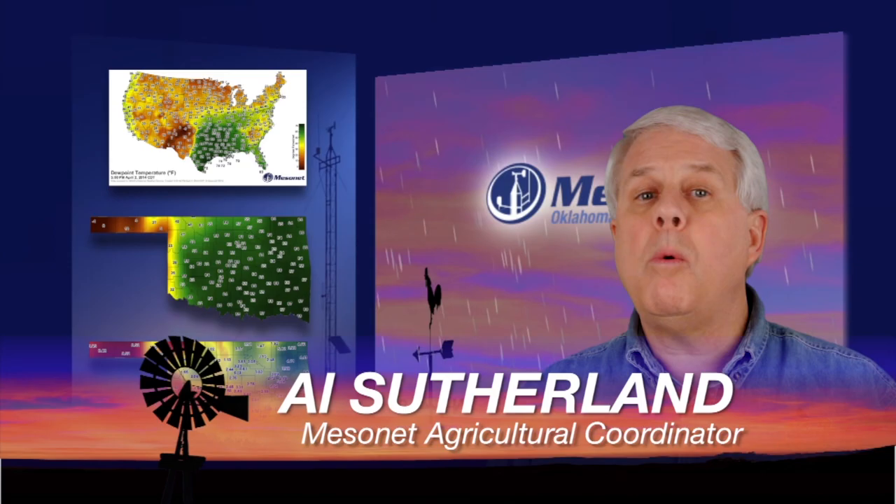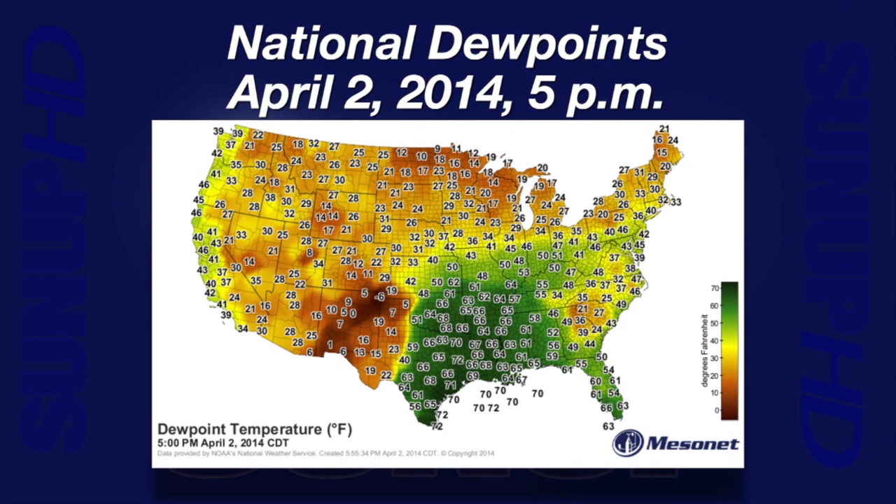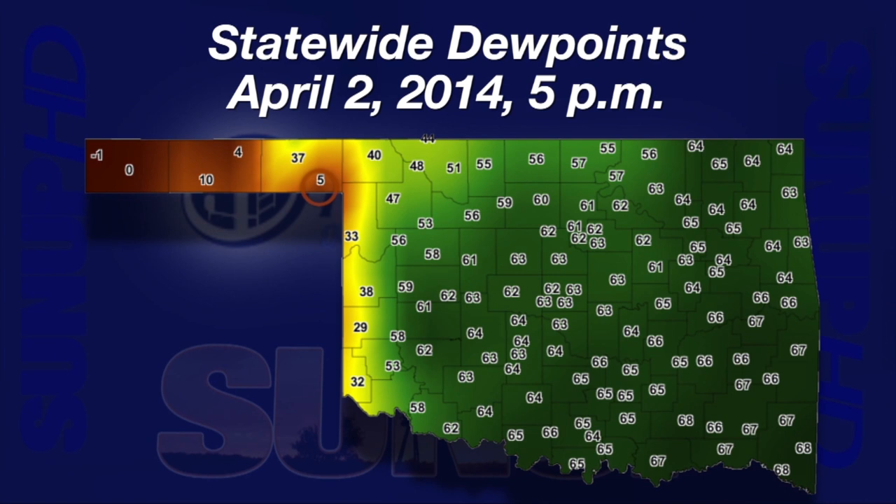Hi, I'm Al Sutherland with your Mesonet weather report. Dry lines in Oklahoma are common for us. An interesting feature from the Mesonet national dew point temperature map on Wednesday at 5 PM was how a dry line extended from south Texas up past Oklahoma, then across Kansas, northern Missouri, Illinois, and Indiana. The biggest variation in dew point temperatures Wednesday evening was in Oklahoma — Slapout had a 5-degree dew point, while 40 miles east in Woodward, the dew point was 47.